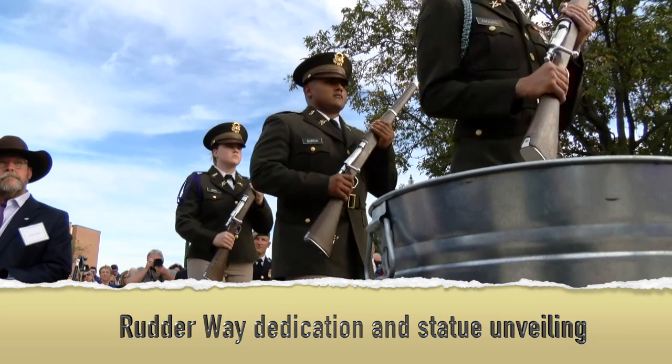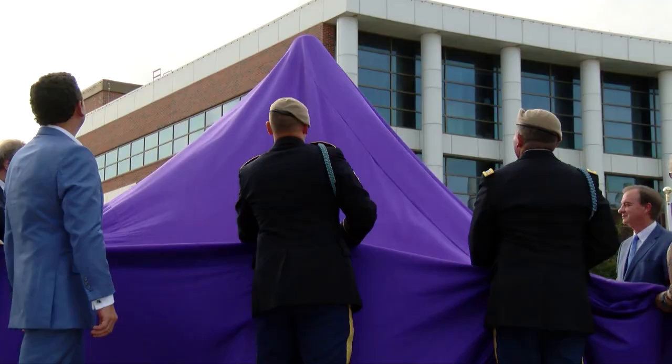Ladies and gentlemen, the moment has come to unveil the statue of General James Earl Rudder.